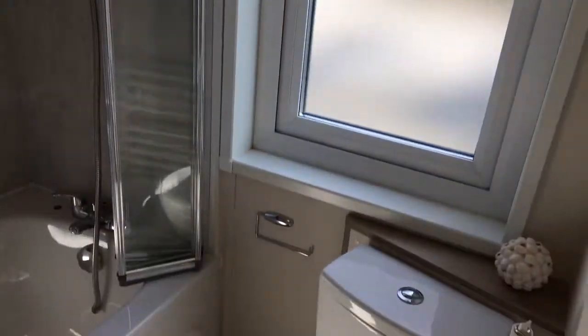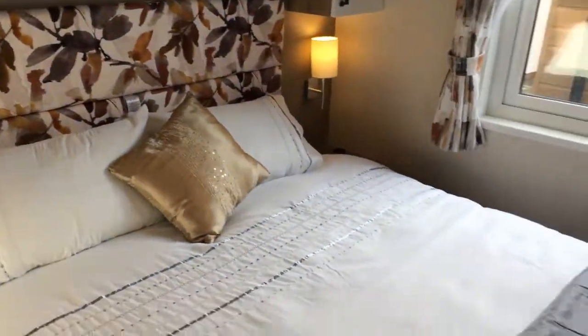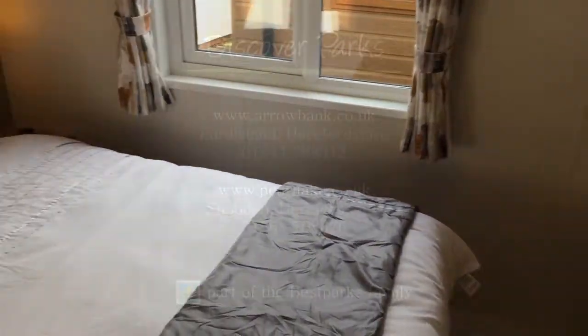Off the master bedroom we've got the ensuite, which is really really nice with a lovely finish to it — all fully equipped. That's about it for the tour. If you liked the home you saw, why not pop in and give us a visit. We're open 9 to 5, 7 days a week. Bye bye.